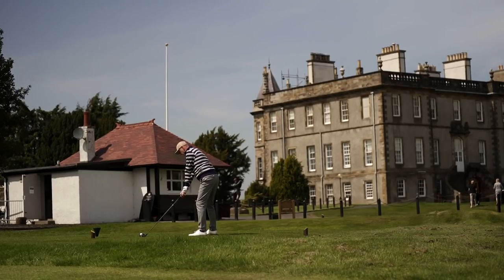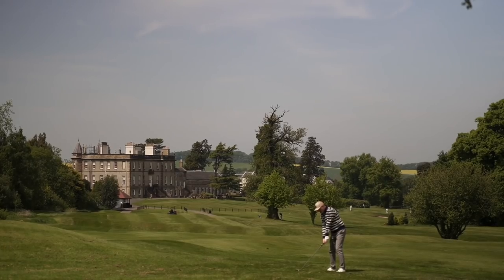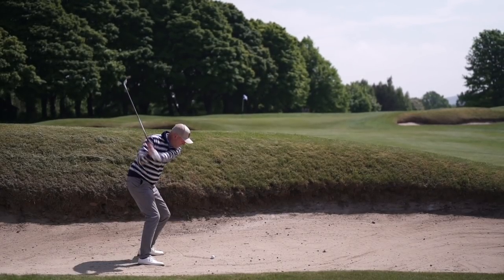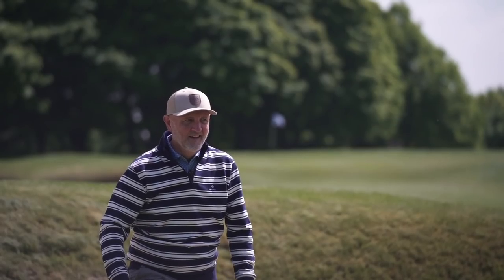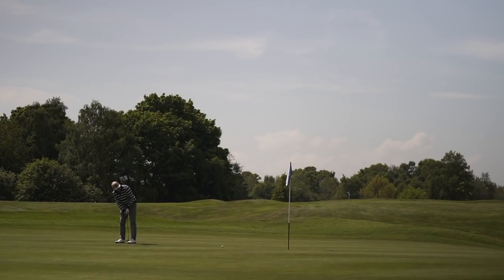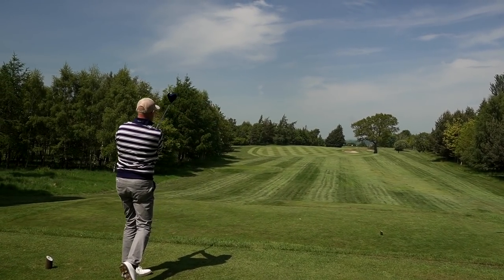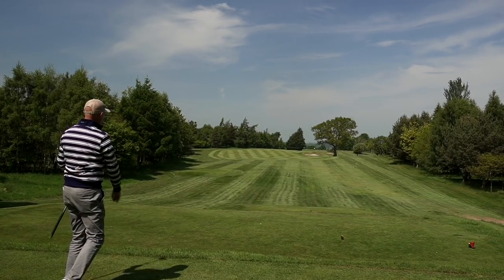And it all kicked off with an uphill par five. Stay out the bunker. That's good, I think. That's a decent line.